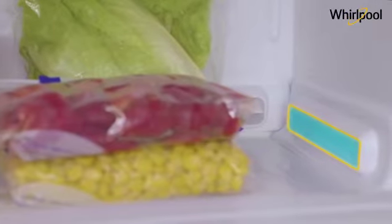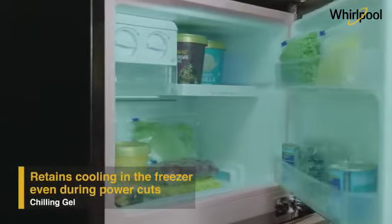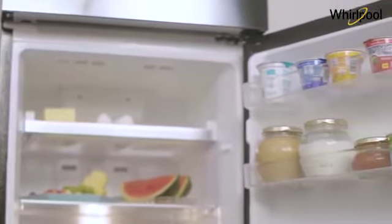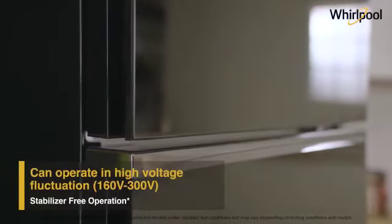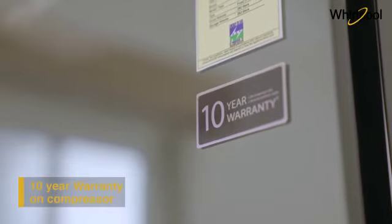Its chilling gel helps retain cooling during power cuts and prevents ice from melting and food from spoiling. The Whirlpool NeoFresh Glassdoor Refrigerator operates in high voltage fluctuations and does not require a separate stabilizer. This refrigerator comes with a 2-star rating and a 10-year warranty on the compressor.